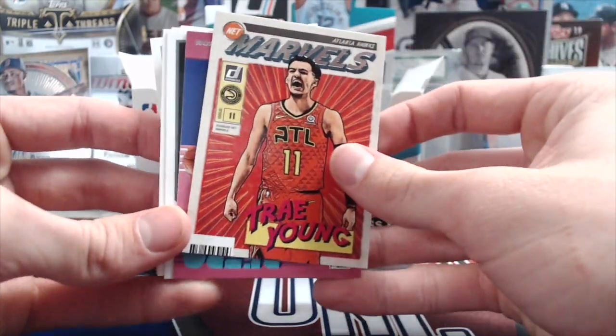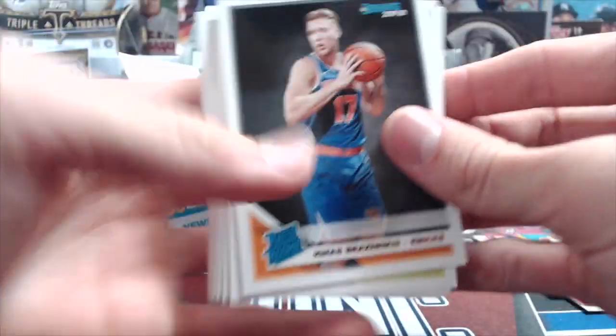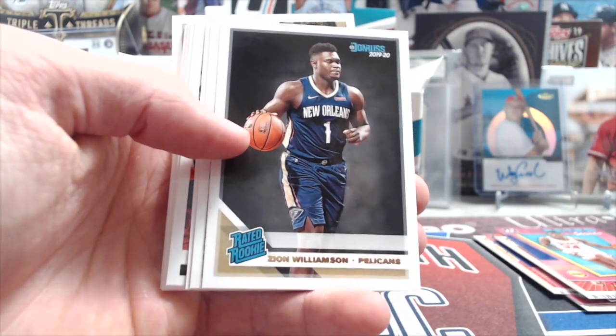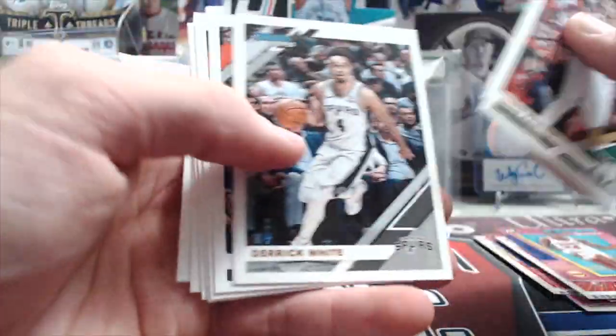I like the Marvels insert too. Trey Young's in there, Olajuwon, Brazdeikis, Hunter, Daniel Gafford, and a nice Zion — that's sweet. At least we got a Zion rookie. Pretty sure in each box you're going to get one because there's a bunch of rookies in each pack. Let me check right now.